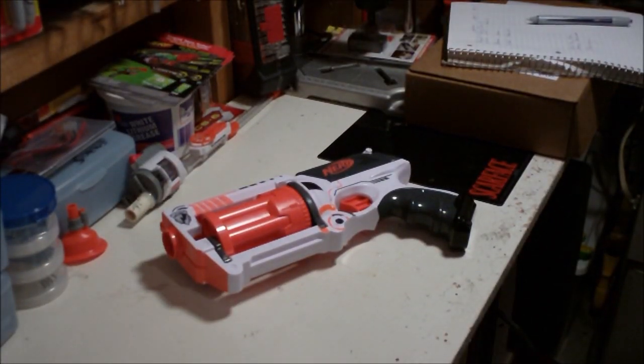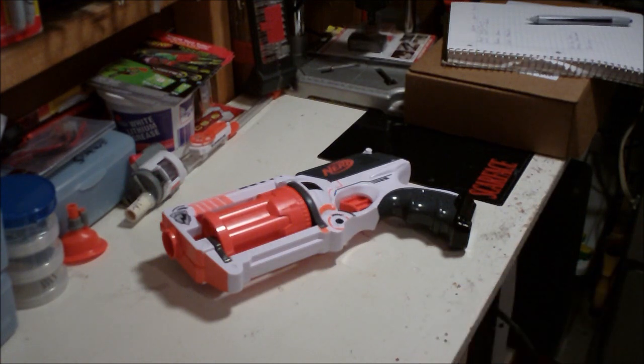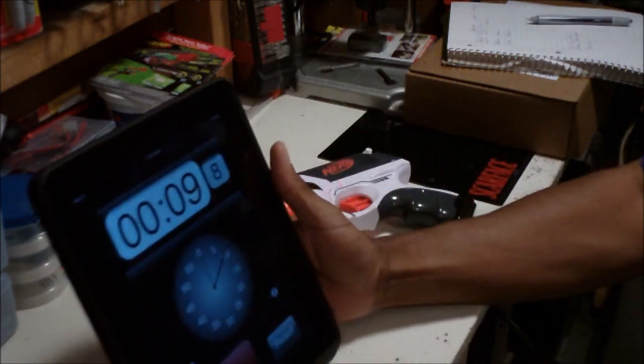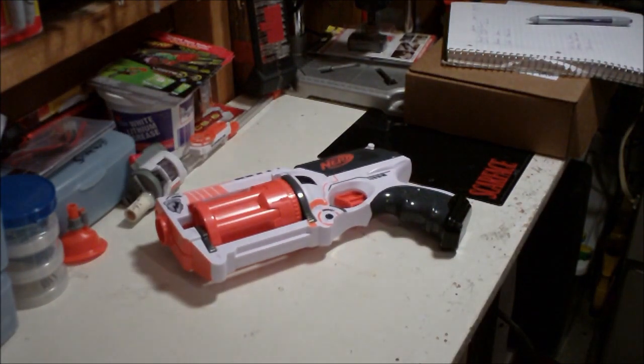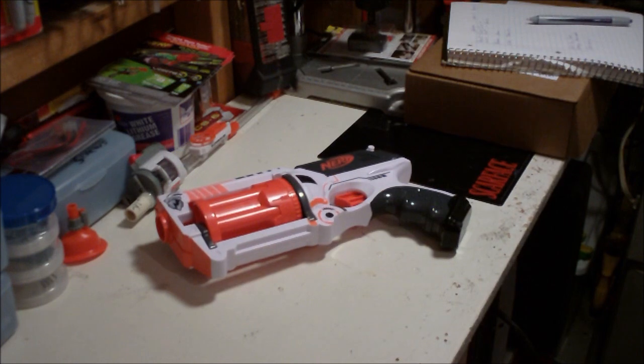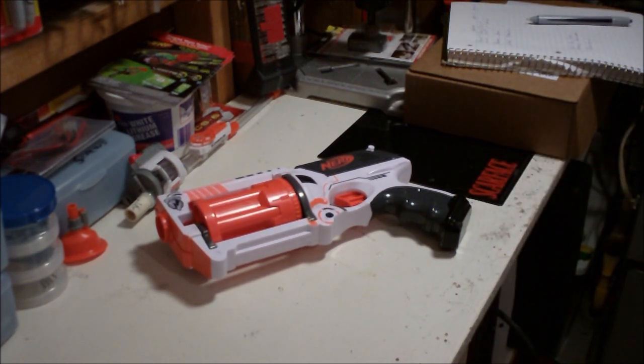Hey, what's up YouTube! This is the second installment of Nerf Mods and Reviews Weekly. I made the promise that this one was going to be much shorter than the first one, and I even got my stopwatch here to keep me on track so I don't ramble too long. I'm titling this one 'Whiteout.'